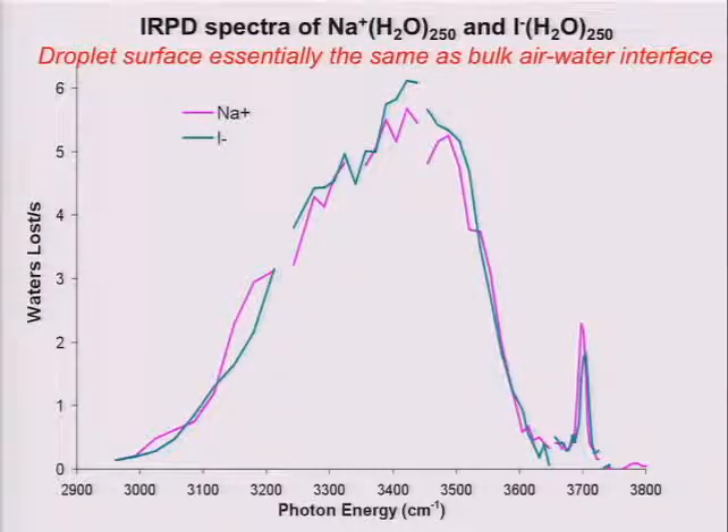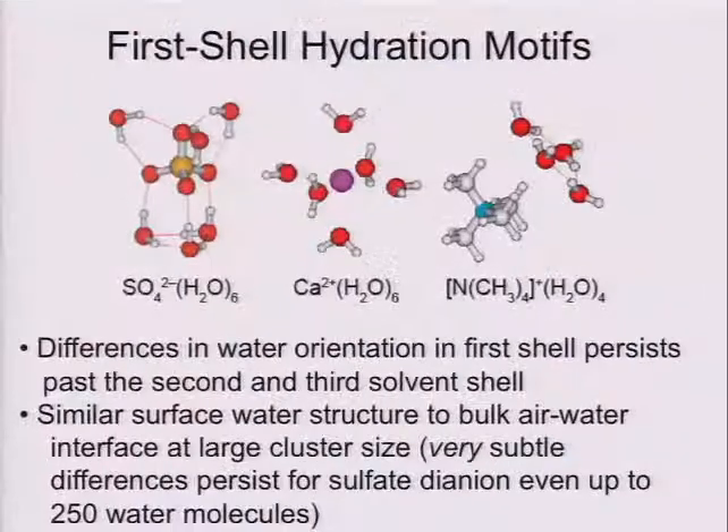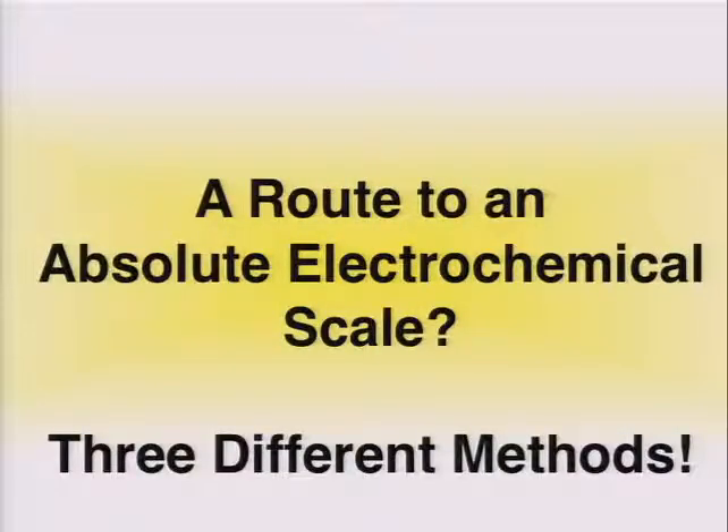As you build up the size of the droplet, comparing an anion — iodide — versus a cation — sodium plus — the spectroscopy is essentially identical. There are very subtle differences: for example, there is a slight frequency difference, which is simply a Stark effect from the different charged ions in the droplet. Basically what this says is that the surface of these droplets, whether you have a cation or an anion, is essentially the same as what you'd expect to see at the bulk air-water interface. It doesn't matter how the ion orients the water molecule initially — by the time you get up to large droplets, water does what it wants to do in the absence of the ion. The surface of these droplets provides the same potential as what you'd expect to see in bulk water.